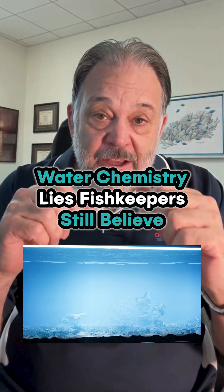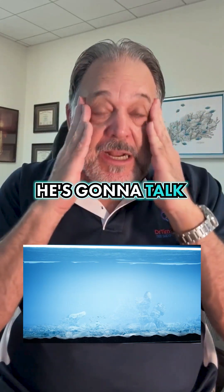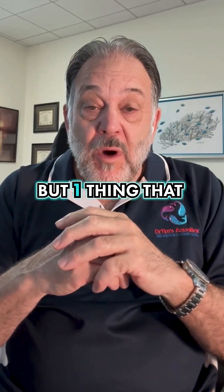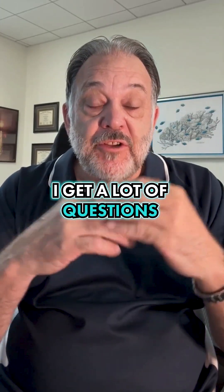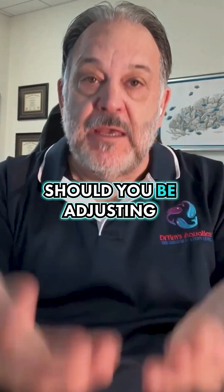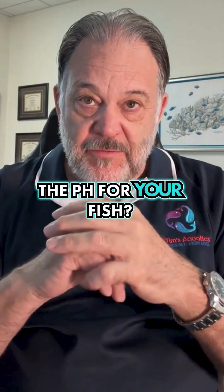Water chemistry. Did I just scare you? You went, oh God, he's going to talk about chemistry. I'm not going to talk about chemistry that much. But one thing I get a lot of questions about is: what's the right pH for my fish? Should you be adjusting the pH for your fish?